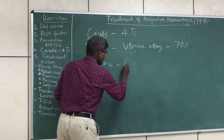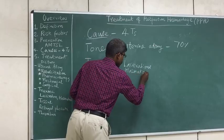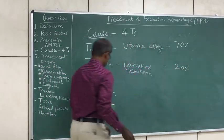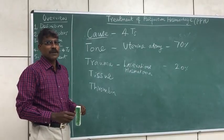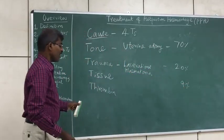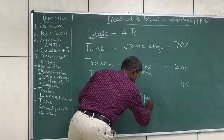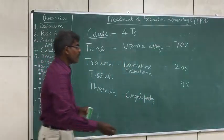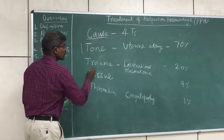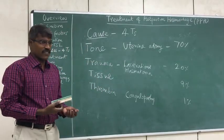Trauma can include lacerations, hematoma, and uterine rupture — this accounts for around 20% of cases. Tissue, meaning retained products of conception or invasive placenta, accounts for around 9 to 10% or less. Thrombin, that is coagulopathies, accounts for 1% or less than 1% of cases. So the most important cause is uterine atony, accounting for 70% of cases of postpartum hemorrhage.